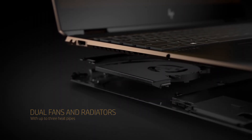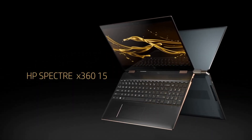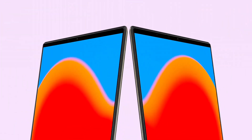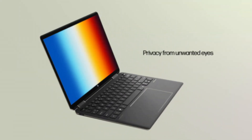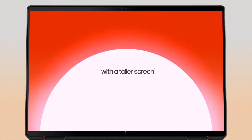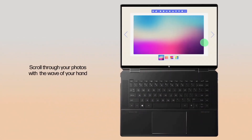With up to 16GB of RAM and fast SSD storage options, this laptop ensures responsiveness and efficiency. The long-lasting battery life keeps you productive throughout the day. The Spectre X360's keyboard is a tactile dream, offering a comfortable typing experience. The precision touchpad and the optional HP Tilt Pen enhance the user experience, making it an ideal choice for creative professionals.